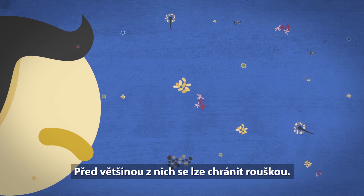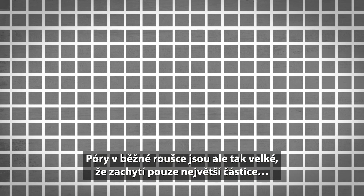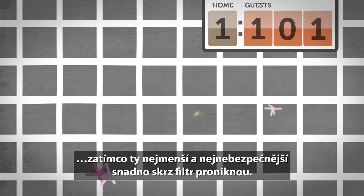Some of these can be avoided by wearing a mask. The pores in an average mask are so big that only the largest particles are captured. But the smallest and most dangerous particles easily penetrate through it.